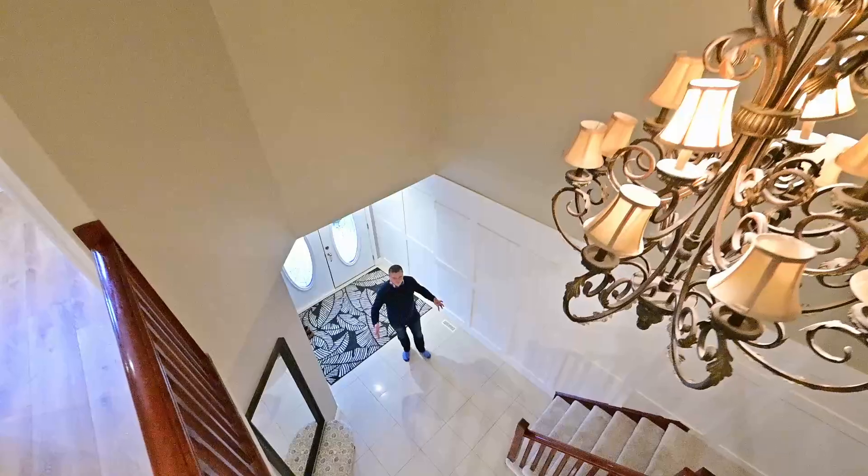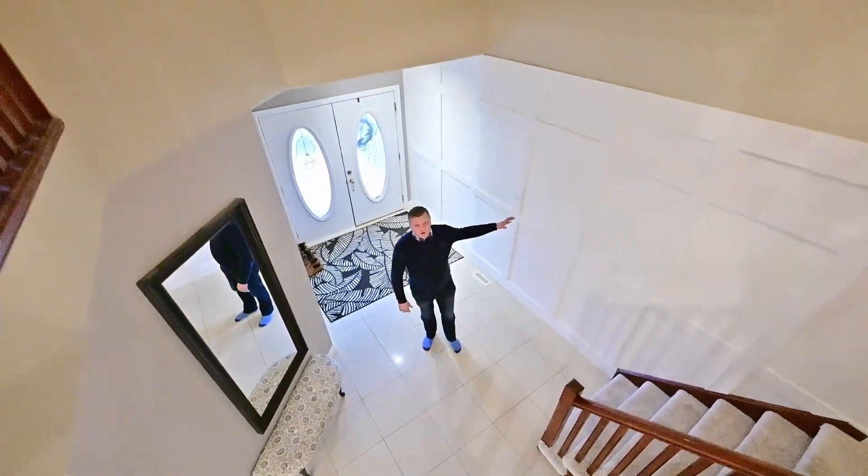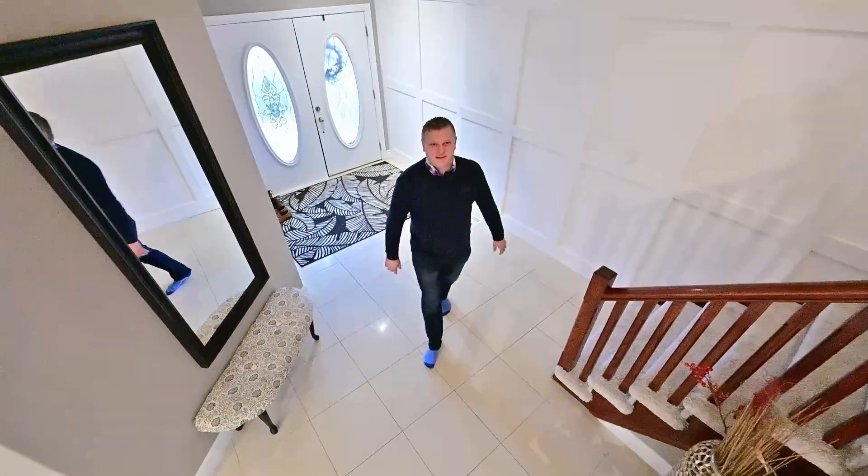And how about this for the first bold impression? Double doors behind me, a feature wall, oversized tile. It doesn't get much better than this.